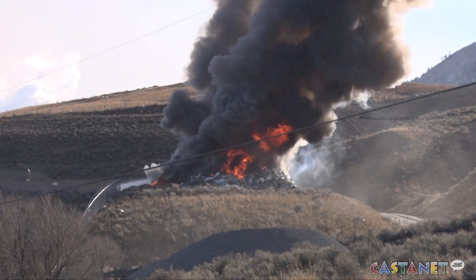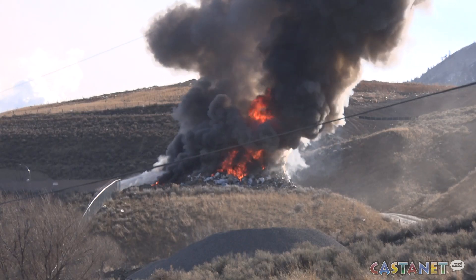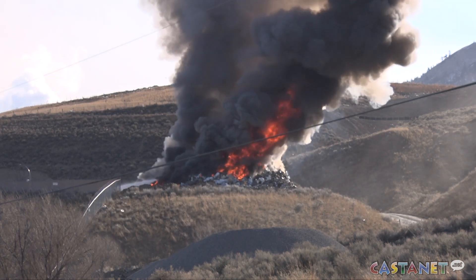At around 8 a.m. Saturday morning, Kamloops residents woke up to see billowing smoke coming from the dump at Mission Flats. One of the workers who was first on the scene said the fire started on a scrap pile of metal here at the landfill.